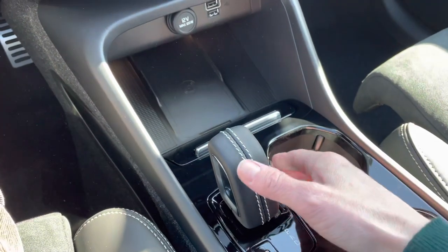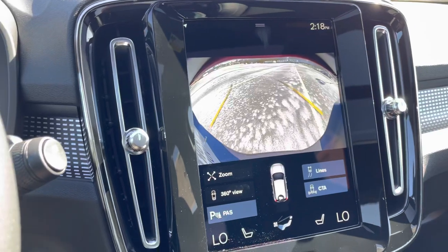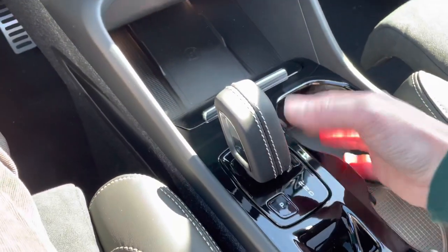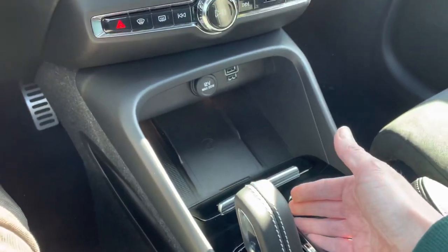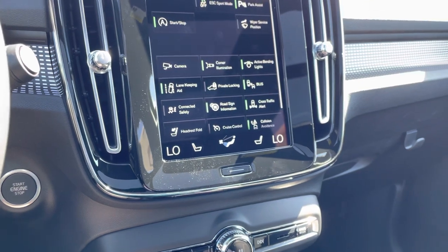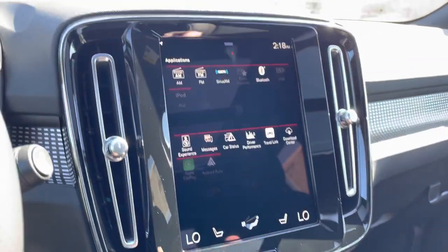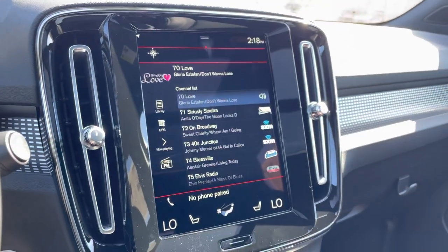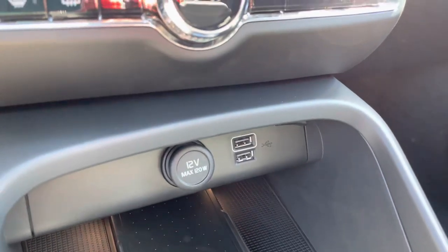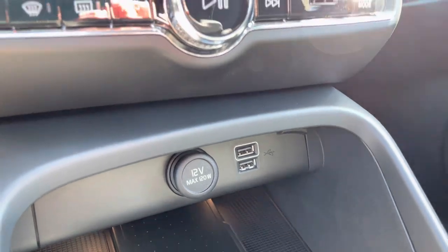This gear shift is a little different — if you push up twice, that will get you right into reverse, and the park is here. If you switch back twice, that will bring you into drive. On the other side of the screen, it's all set up for Sirius XM, and you can plug in for Apple CarPlay or Android Auto right there. The white port is there, and you can plug another phone in if you'd like.